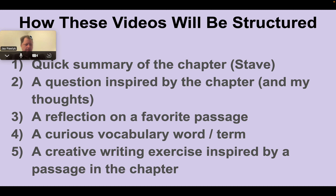Here's my plan for these videos: I'll offer a very brief summary — one of the blessings of teaching A Christmas Carol is we already probably know how it goes, so it's less about what happens and more about how the book unfolds. I'll offer a question the chapter inspires, reflect on a favorite passage, discuss an interesting vocabulary word, and walk through a creative writing exercise. I use this novel with my freshmen to help them write a personal narrative essay about a holiday memory, and we try to figure out Dickens' tricks and habits as a writer and incorporate them into our own writing.